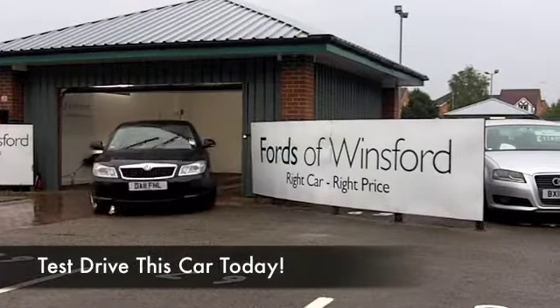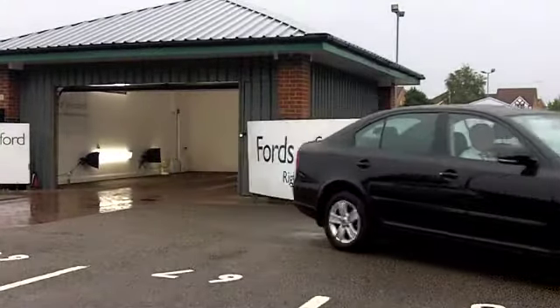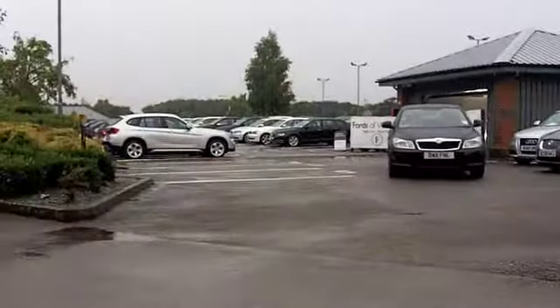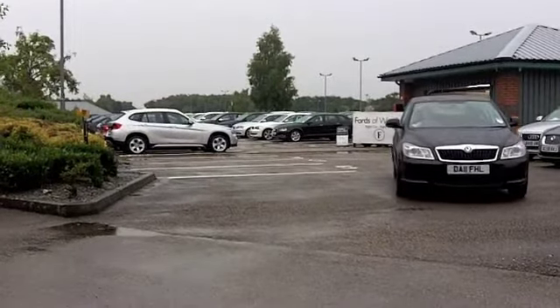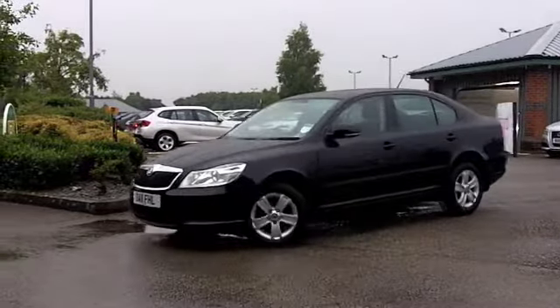Well, here we have a bit of a find for you. It's an Octavia, Skoda. Brilliant build quality, great family-sized motor, which is brilliant at cruising, and the 1.6 diesel engine,